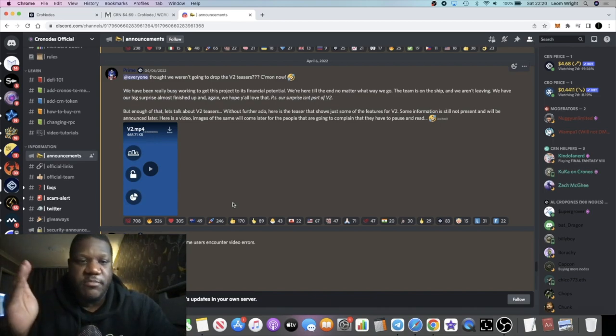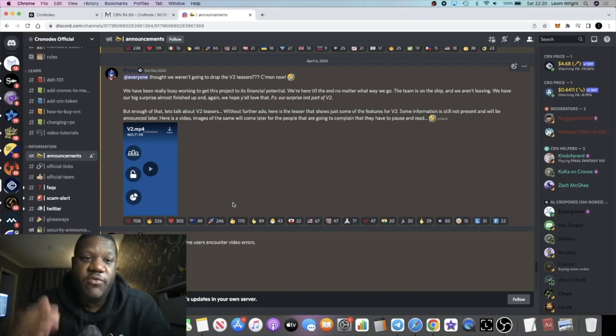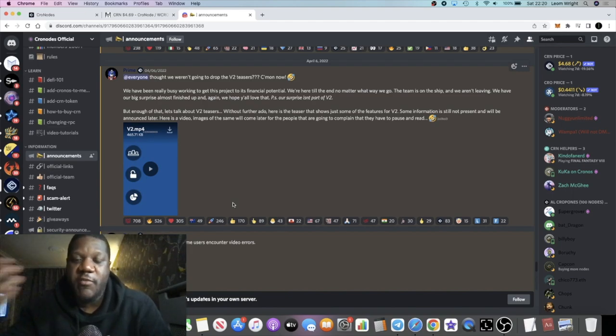For me, Chronos is definitely one to be looking at on the Chronos network. I do have a positive bias because I own 100 nodes, but I really like this project — that's why I put my own money in. It wasn't all through compounding; I've actually been buying nodes too, and for the last part I compounded as well.